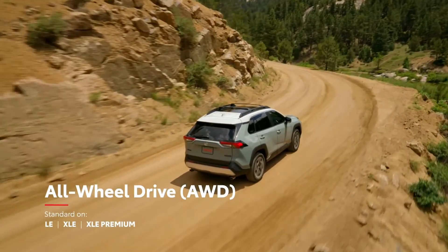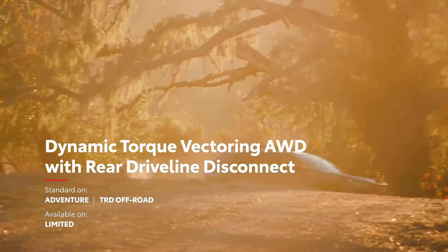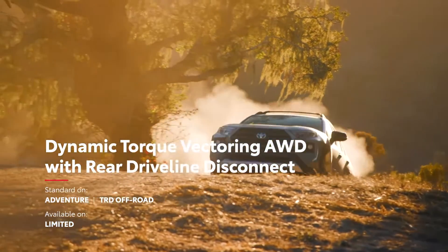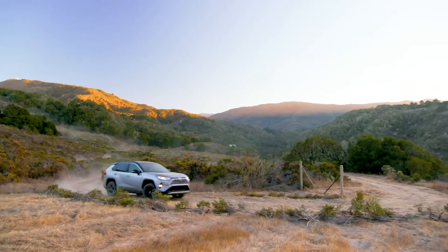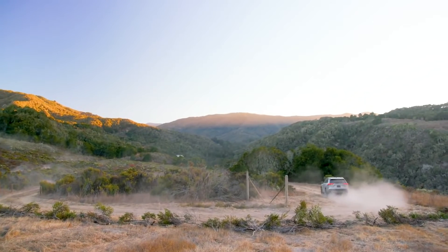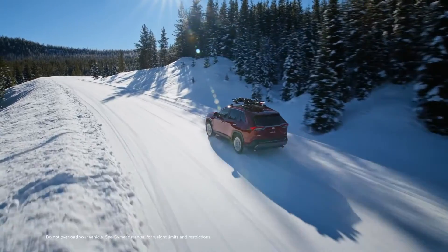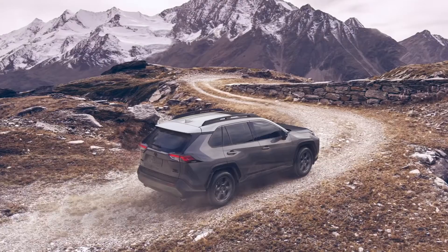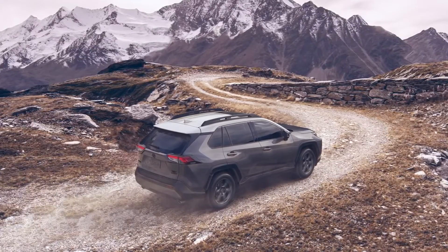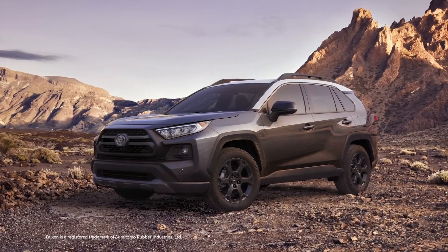The three AWD systems include the base all-wheel drive found on the core gas grades; the dynamic torque vectoring all-wheel drive with rear driveline disconnect, available on Limited and standard on Adventure and TRD Off-Road grades; and the electric on-demand all-wheel drive standard on hybrid and plug-in hybrid models — a perfect showcase for what a hybrid powertrain is truly capable of. All-wheel drive equipped gas models also feature Toyota's Multi-Terrain Select System, which allows drivers to choose a preset that helps maximize traction in snow, sand, and other challenging environments. The TRD Off-Road grade further includes aggressive off-road-inspired tires developed by Falken specifically for RAV4, and a new-for-2021 TRD stamped stainless steel front skid plate.